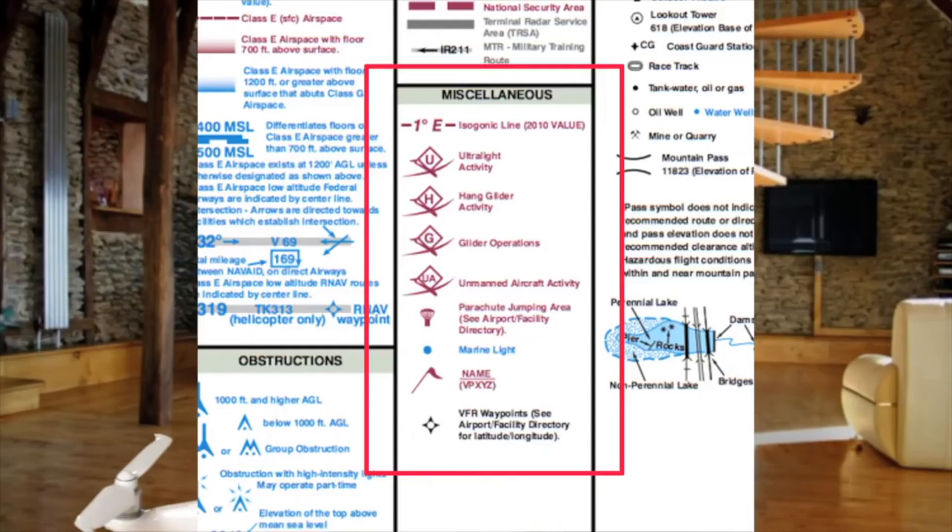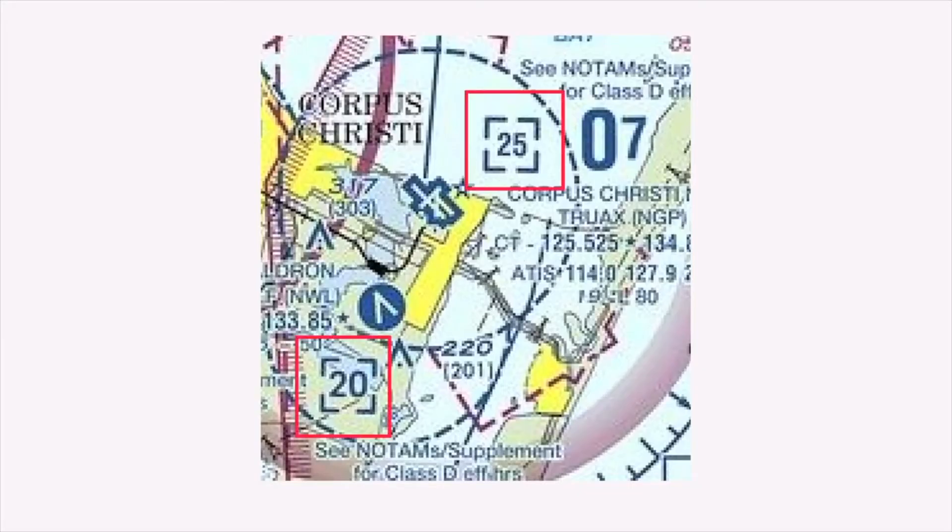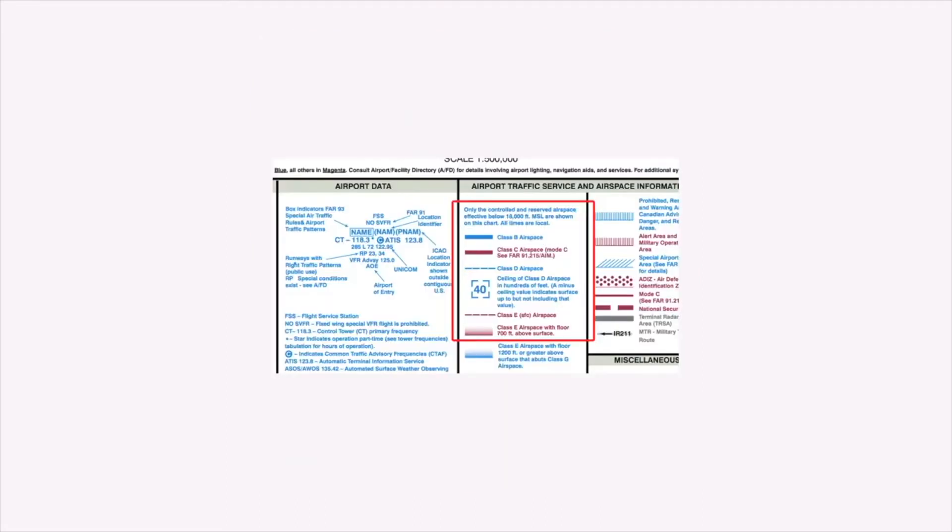My big tip that helped out a bunch: you're going to get a question that references a sectional chart or something else in the big book they give you. As soon as you read the question, go to the book first and find the sectional chart it's referencing before you even look at the answer choices. Go to the image first. It'll say something like 'Figure 25, number two' — so you go to Figure 25, then to number two, and then you read the question. If you're reading the question first and then trying to find the map, it can throw you off. Find the figure first, find the section second, then read the question — and I think you'll do a lot better.